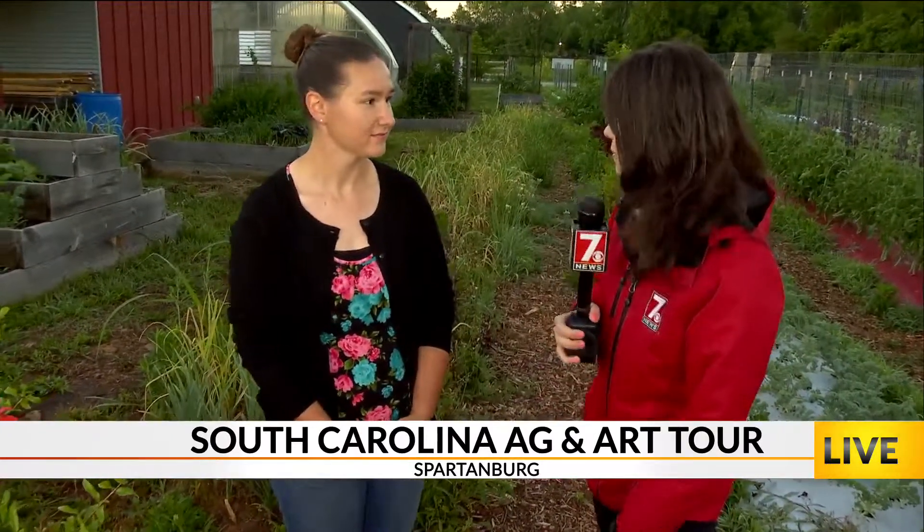Back to Spartanburg here at the Urban Farm in Spartanburg, near the Hub City Farmers Market. Meg, you manage this fabulous place, you take care of what we see in front of us. What do we see? What will people see? Because this is one of the stops.